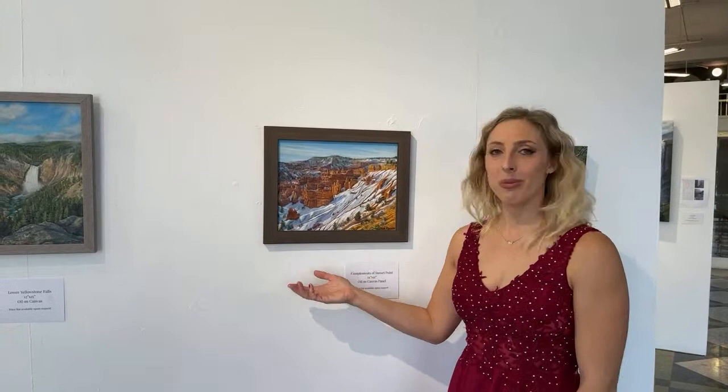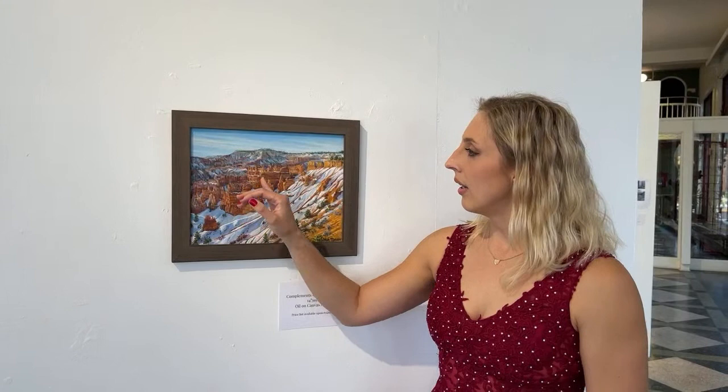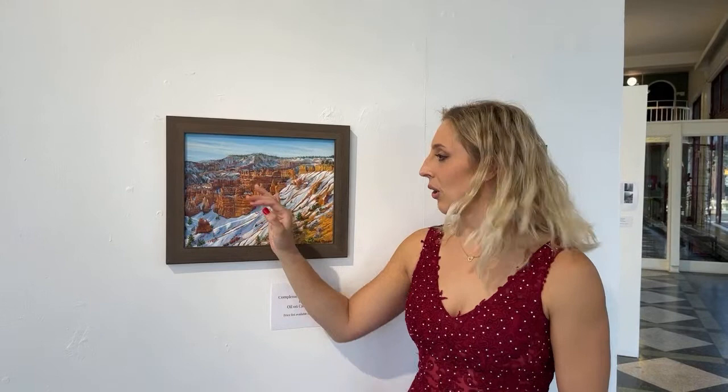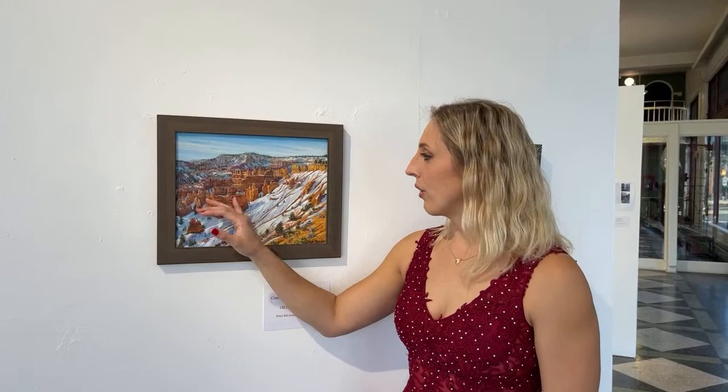Next we have Complements of Sunset Point, inspired by Bryce Canyon National Park. It's titled Complements of Sunset Point because it features complementary colors. If you've never been to Bryce Canyon, all the rocks are this really brilliant orange-golden color, and the hoodoos are formations created by erosion and weathering — they're really beautiful to see in person.